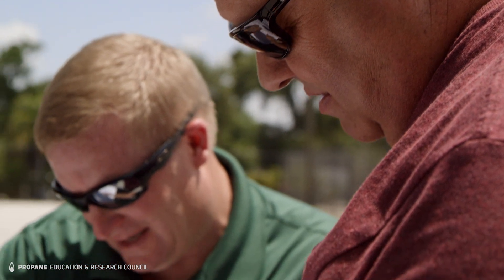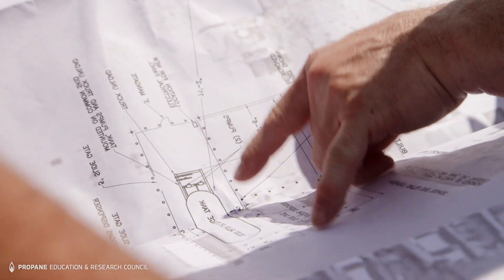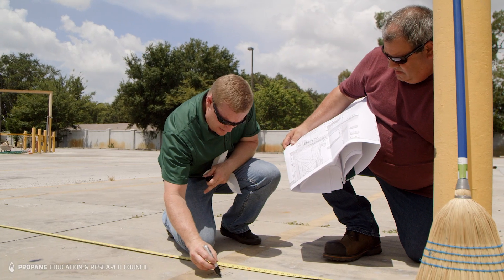Next, you'll sit down as a team to create a project timeline and contingency plan. At this stage, you'll determine which tasks are your responsibility, like coordinating any electrical work or site preparation.